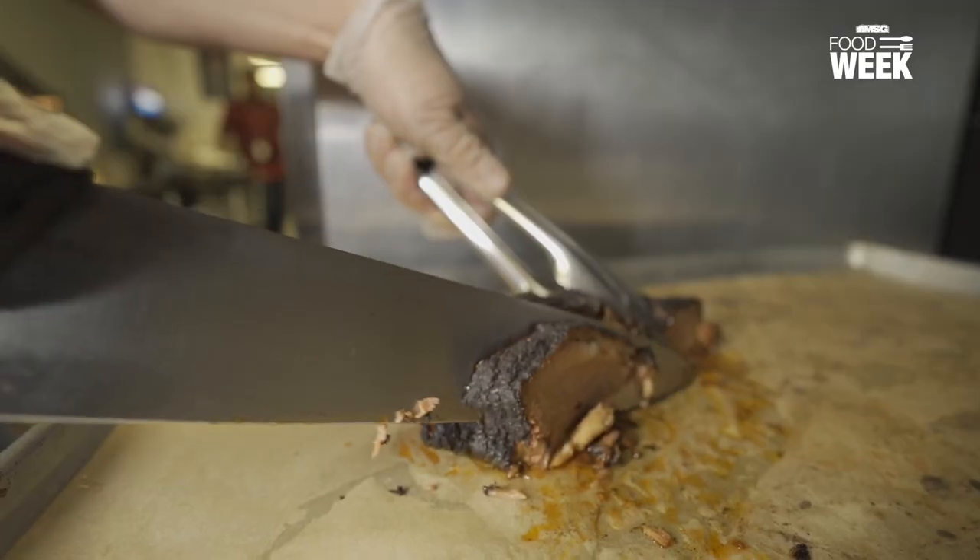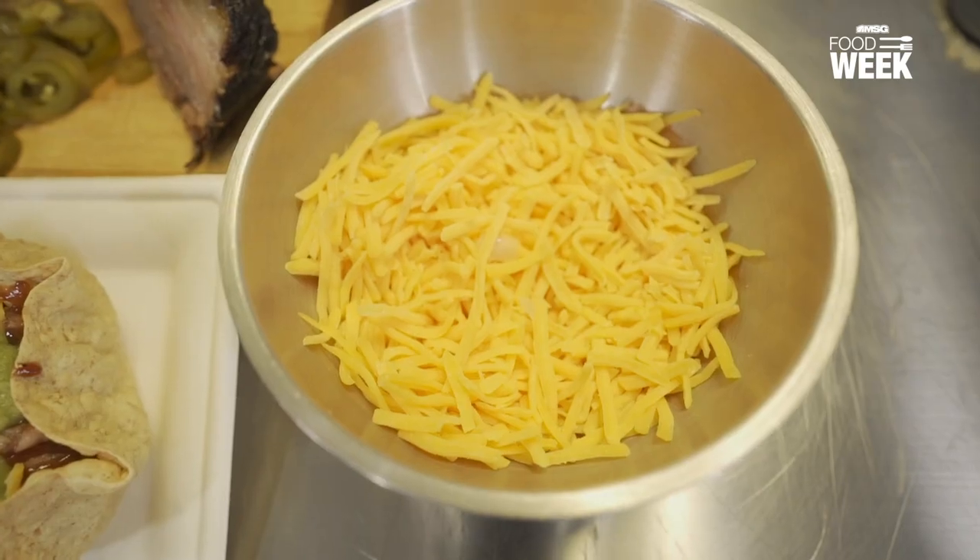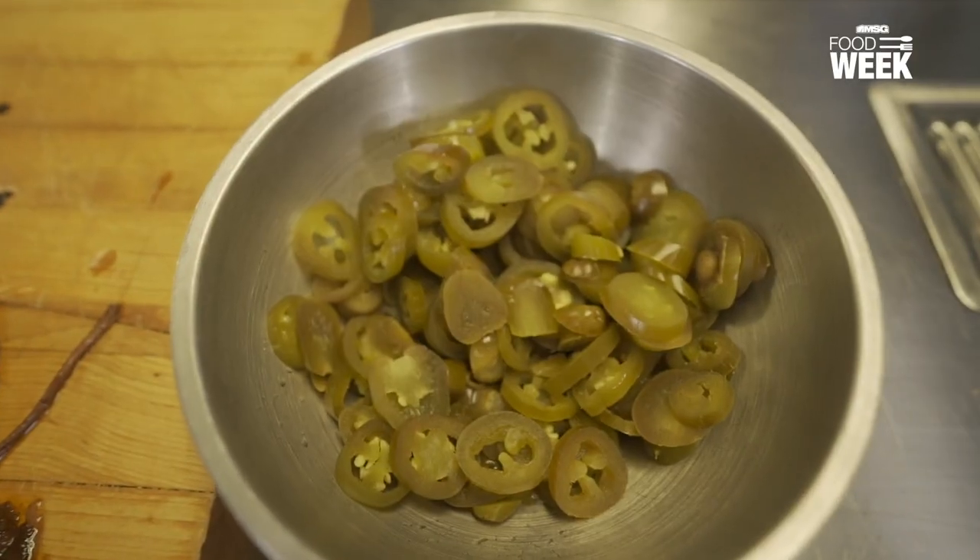What is Tex-Mex? Tex-Mex is a lot of meat, a lot of cheese, sour cream, guac, pico, jalapenos — you name it.